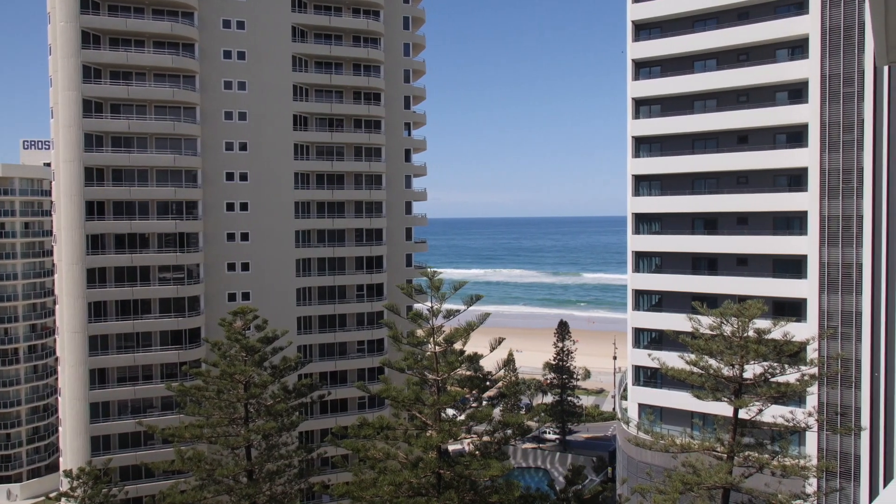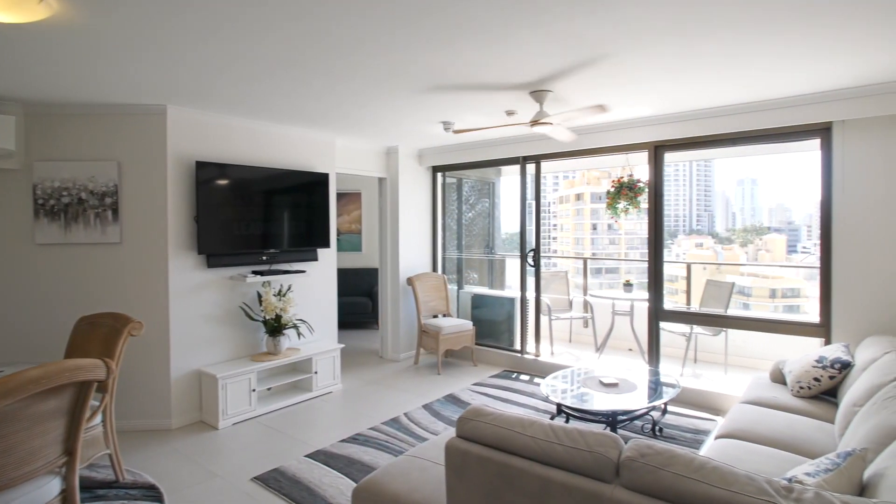Apartments 1002 and 1204, top of the mark, Surfers Paradise.